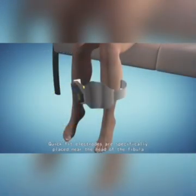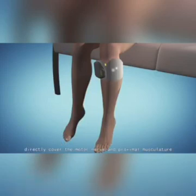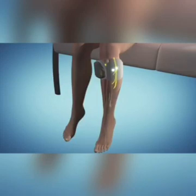Quick-fit electrodes are specifically placed near the head of the fibula, directly covering the motor nerve and proximal musculature. This electrode is easy to locate and place during the gait cycle.